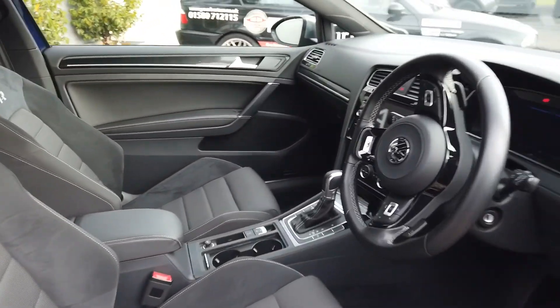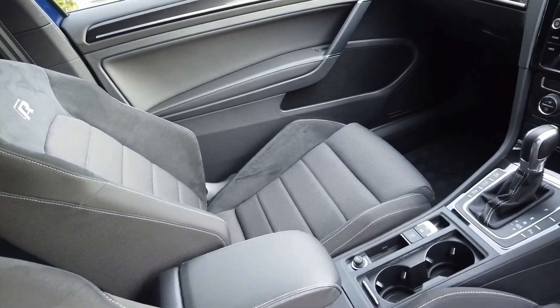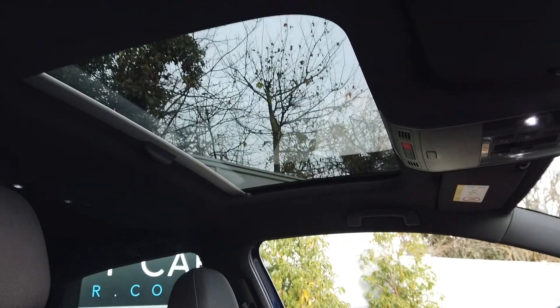Probably the best bit about this car — the lovely sunroof! Let me open up the blind for you. Lovely sunroof, and you can see it on top.